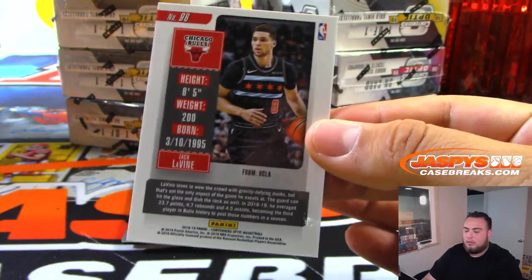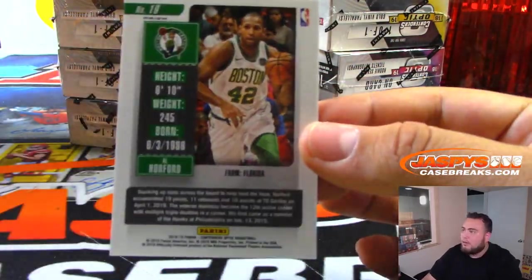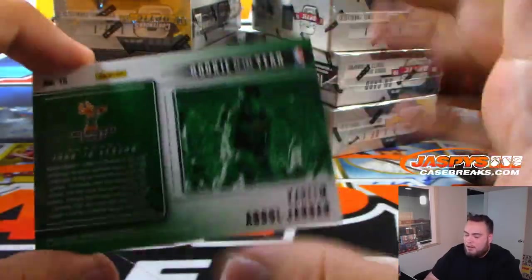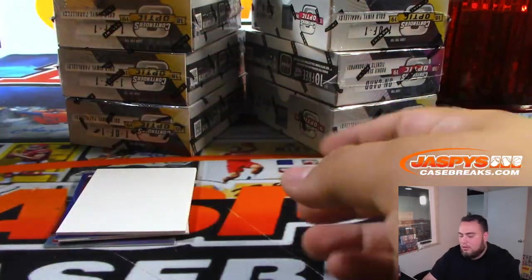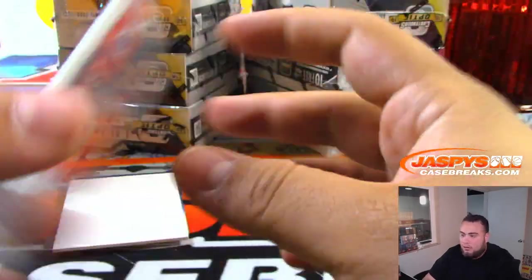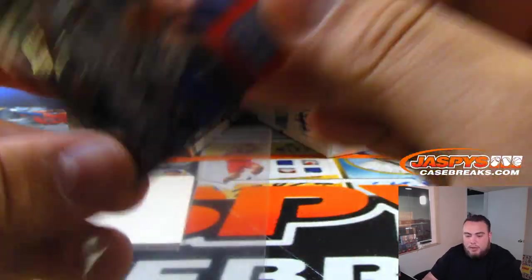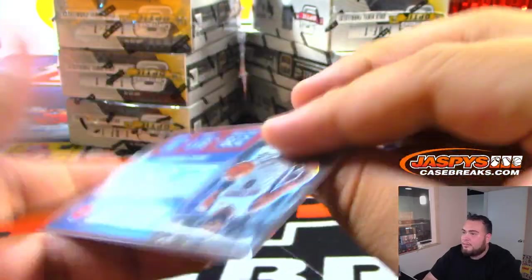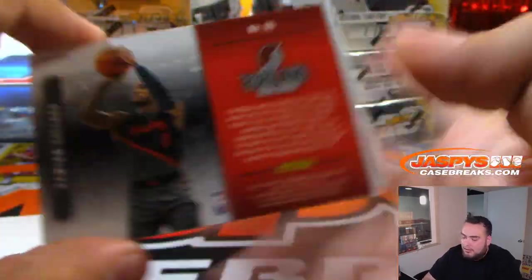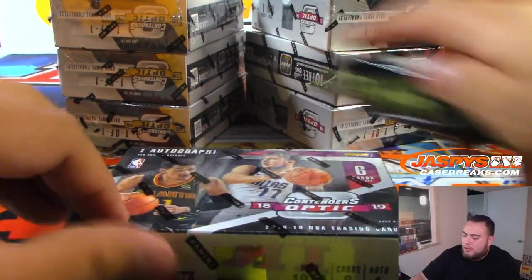We got Zach LaVine, Al Horford, and a rookie of the year Kaerano - Bucks edition. You got John Wall season ticket numbered to 99. We got Andre Drummond NBA Inc for Detroit, numbered to 99. And then we got 10 three-pointers Damian Lillard. Two boxes down, next eight boxes to go.